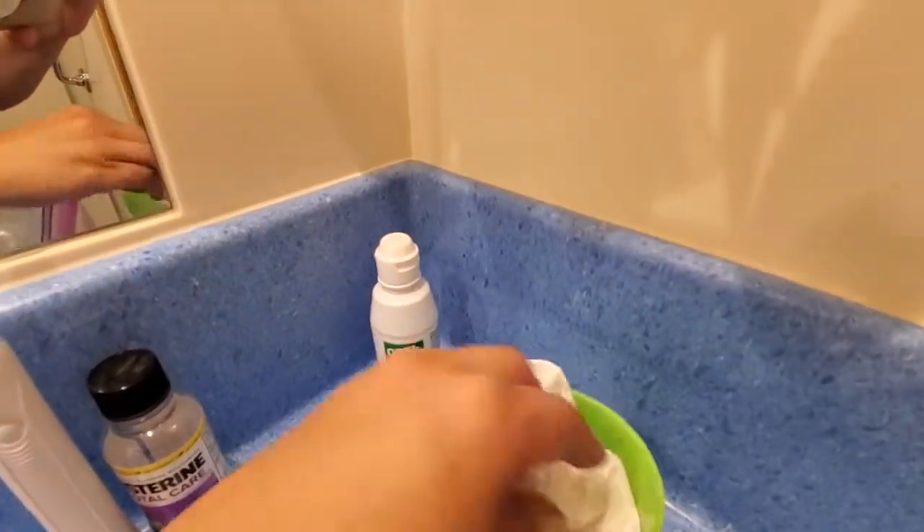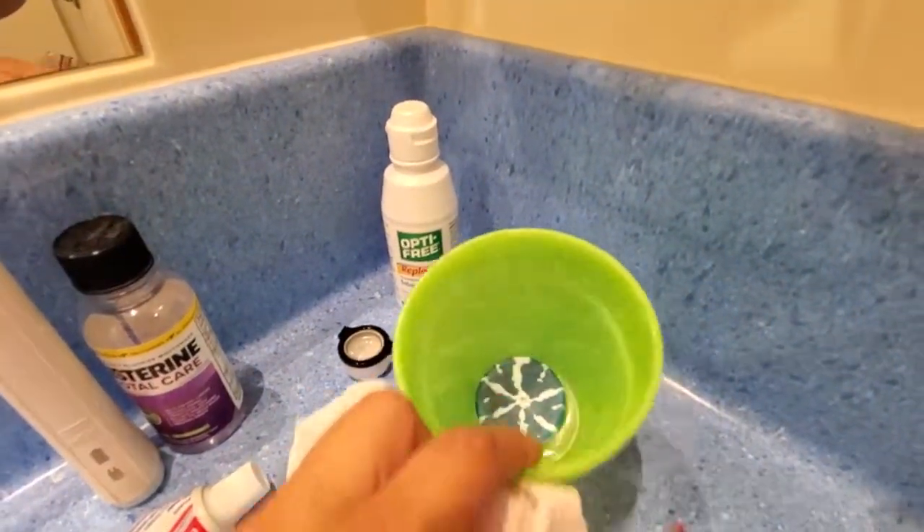My contact stuff. Then in here, I have my beauty blender, and then the soap to clean it.